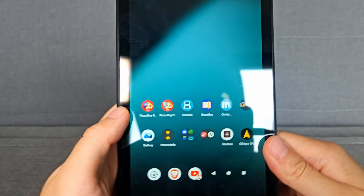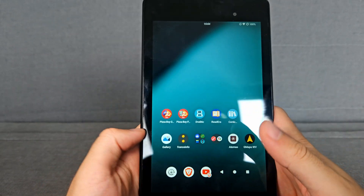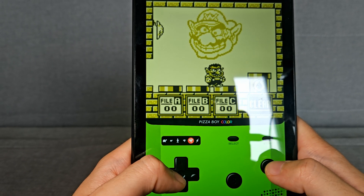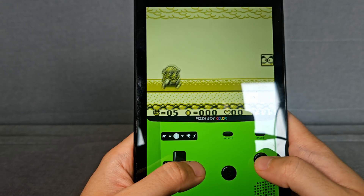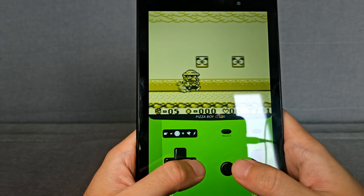Next up on the list of what you can do with it: you can play video games, for example retro gaming, which doesn't require a lot of power. I have an emulator here and I can just play. As you can see, it works pretty well.